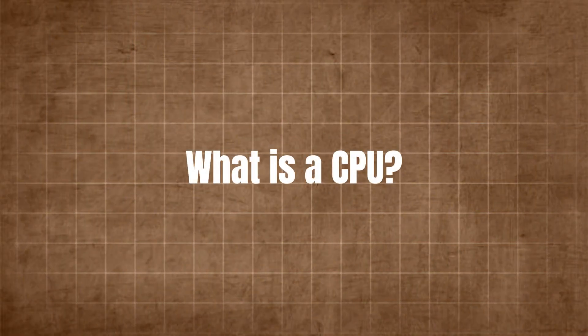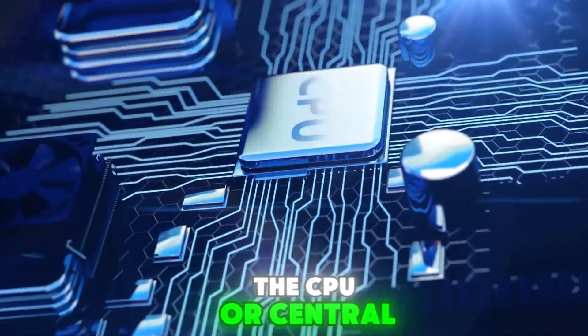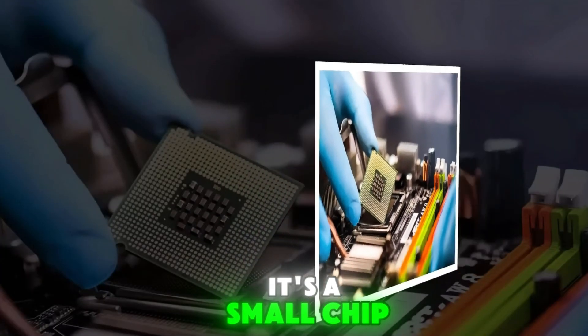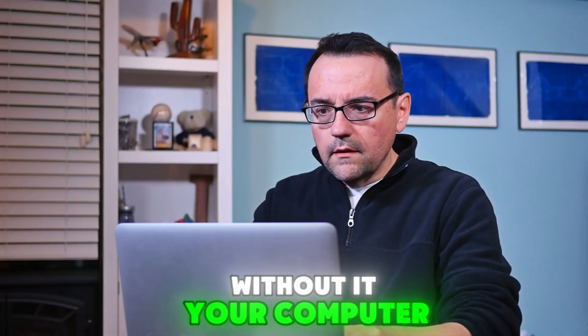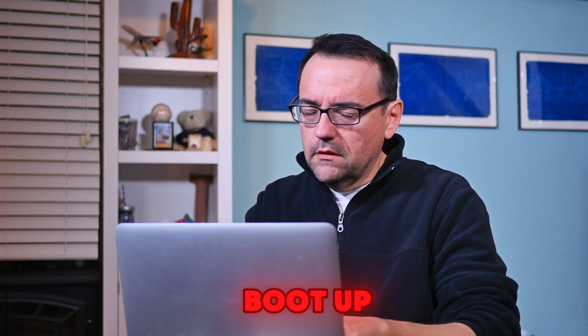What is a CPU? Let's start with the basics. The CPU, or central processing unit, is often called the brain of the computer. It's a small chip, usually no bigger than a few square centimetres, but it's responsible for executing billions of calculations every second. Without it, your computer wouldn't be able to run programs, process data, or even boot up.